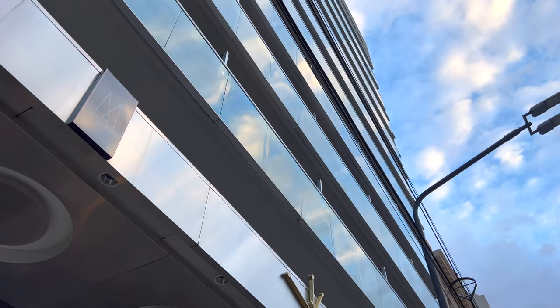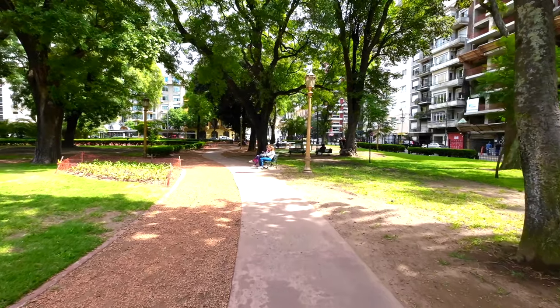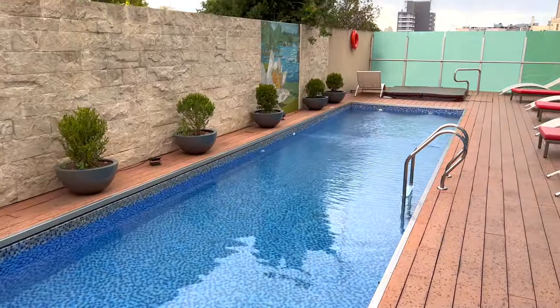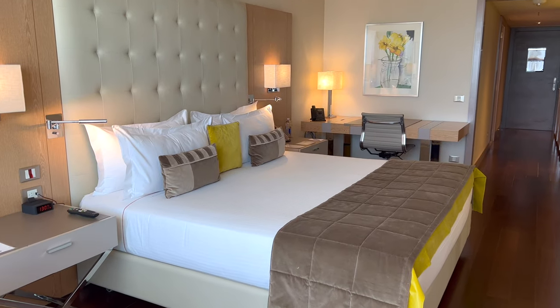Coming up today, the Palladio Hotel in Buenos Aires' upscale Recoleta neighborhood. The hotel might have a small footprint, but if you subscribe to Location, Location, Location, then this is right up your alley.